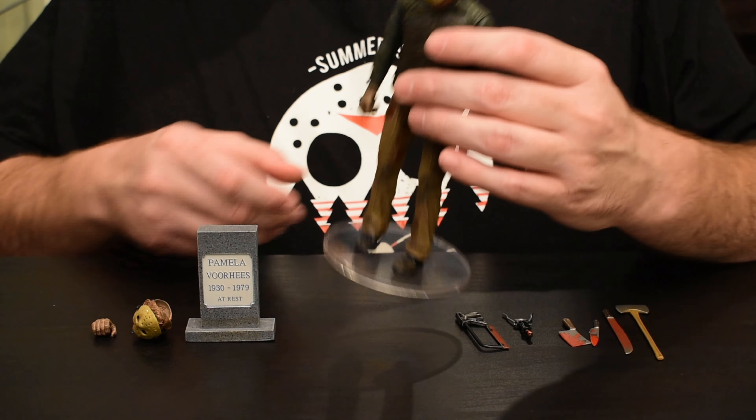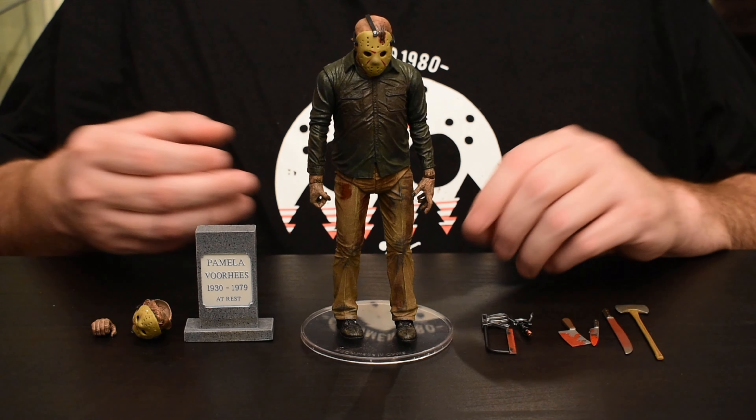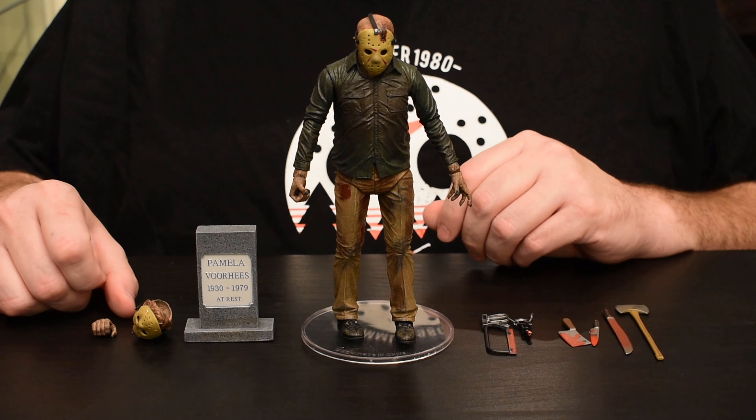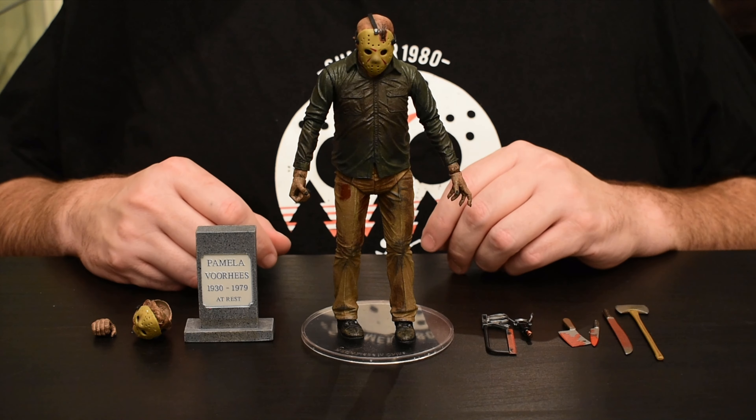Standard green shirt, brown pants, dark brown boots — all with the typical washes that NECA does. His pants do have some highlights paint-wise. The hands are quite dirty, with a nasty brown wash, and long fingernails as he had in the film.